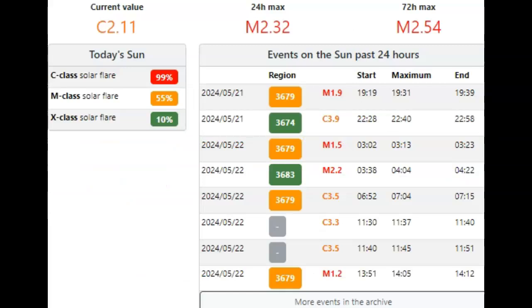Over to spaceweatherlive.com, running a current baseline of about C2.1. We have a 55% chance of an M flare today — make that 100% — and a 10% chance of an X-class flare today. We started the day here at AR 3679, a beta-gamma sunspot, with an M1.5. That was followed by an M2.2 out of 3683.